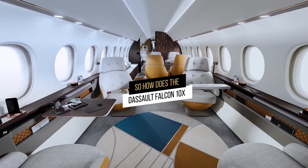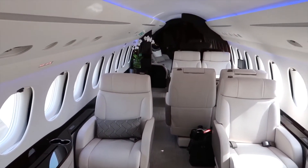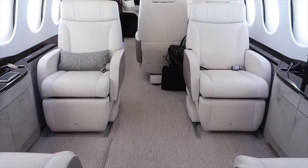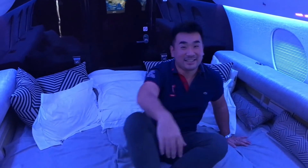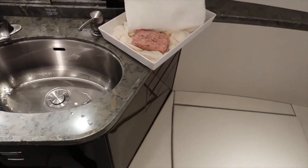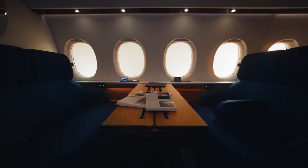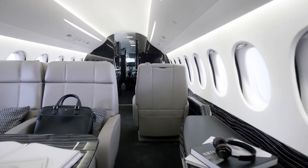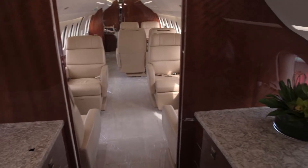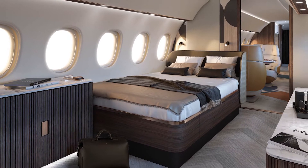The Falcon 10X boasts the biggest cabin of any ultra-long-range aircraft, with a cabin height of 2.03 meters and a width of 2.77 meters. The result might be as many as four lounges, each with its own sitting space and a private bathroom with a complete shower. The 10X's cabin is outfitted with 38 windows, ensuring that every area receives inbound light, allowing passengers to travel between several time zones with ease. Dassault will collaborate with owners to create their own interior seats and arrangements, in conjunction with other designers or Dassault staff.